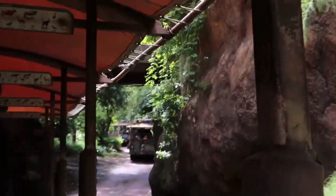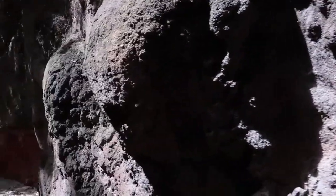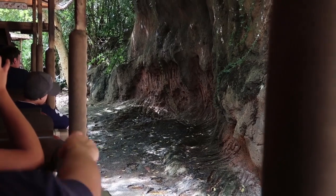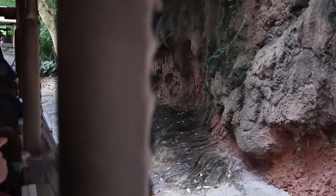Looks like we just arrived at the red clay pits, so the detour couldn't have taken us too far off course. You see these big gash marks on our right? Those are tusk marks. Elephants will file down their tusks on clay walls like this in the same way that we humans file our fingernails.